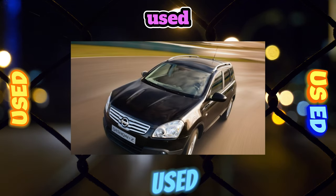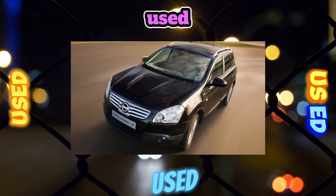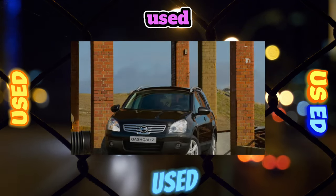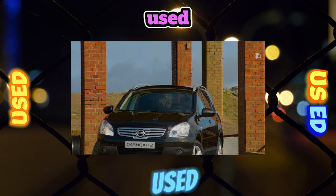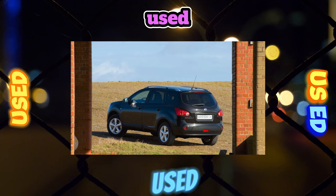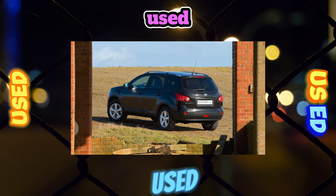The geographical policy of the company also affected the popularity of the Qashqai. It was created for the European market, taking into account the tastes and habits of local residents. Moreover, for the countries of the Old World and Russia it was produced in England. On the one hand, the consumer properties of the crossover fully meet our requirements, and on the other hand, it is believed that the assembly in Foggy Albion loses in quality to cars from Japan.